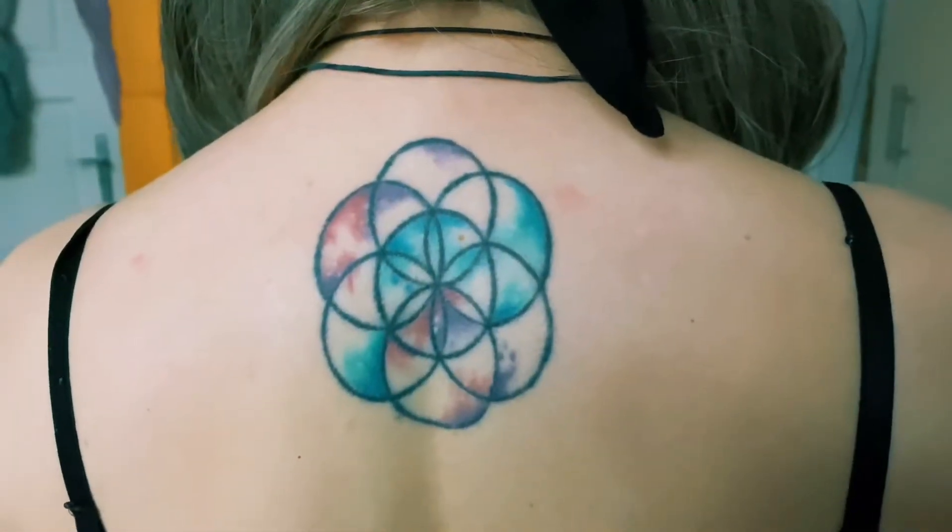On the back I have one tattoo which is hard to show, so I asked a friend to film it — I'll insert the video here. It's a Seed of Life symbol, which I really like. It's actually the only tattoo I have with color — some watercolor in it. I didn't expect the back to hurt that bad. Pain-wise I'd say a seven to eight out of ten. It's still the only one on my back so I really have to get more.